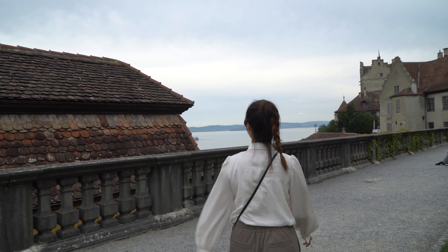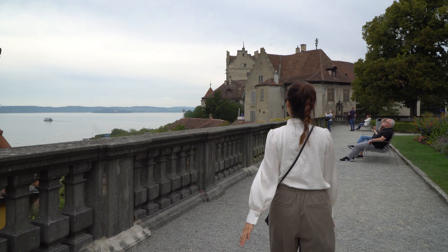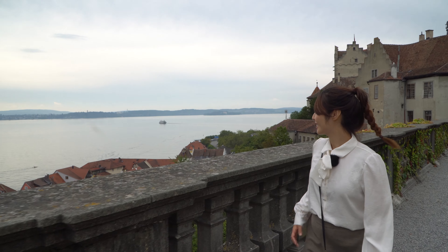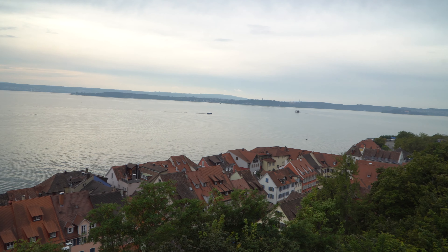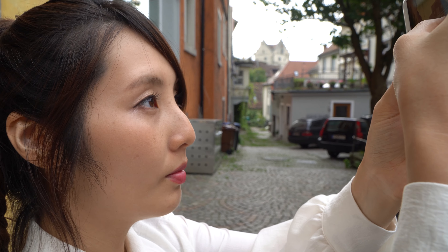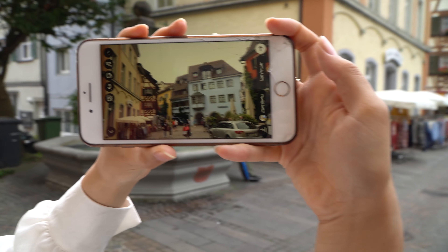Here we can see the Bodensee. It is beautiful!